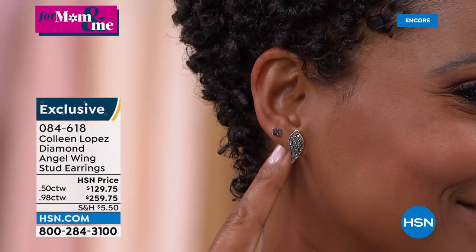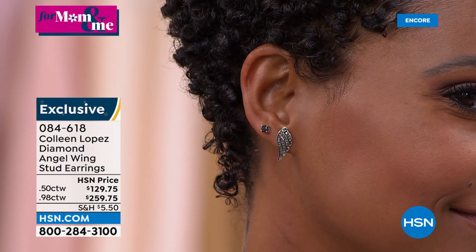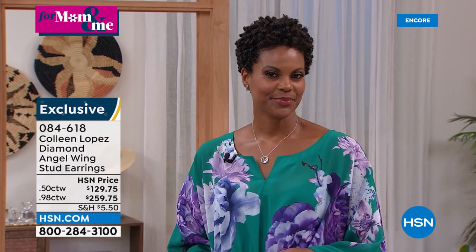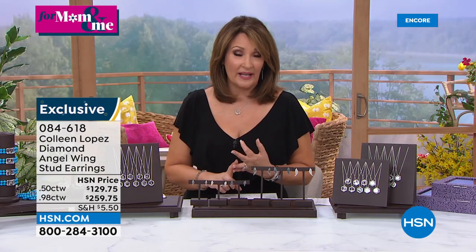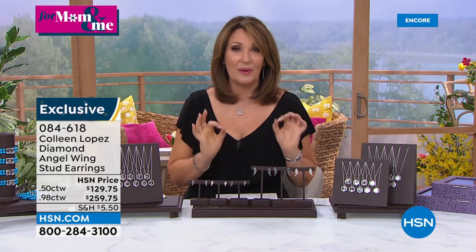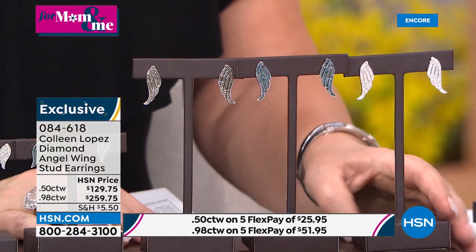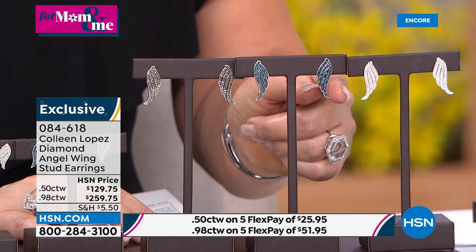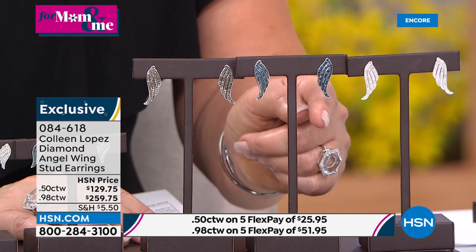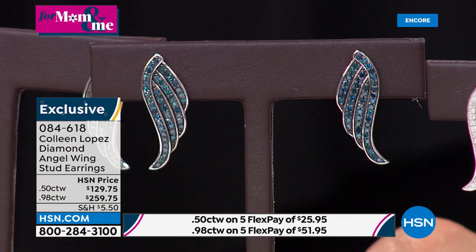The black diamond studs are available in three sizes: half carat, one carat, or two carat total weight. Right now we're looking at one carat or half carat total weight. You can see the one carat is substantially larger. You can wear them with the wings taking flight outward or curled in like an angel with wings folded — it looks good either way.